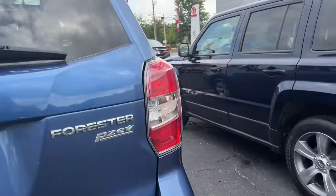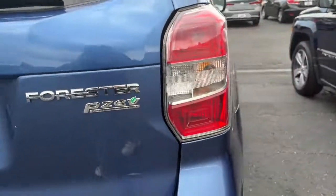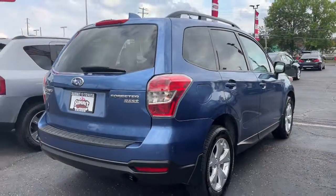Feel eager for adventure in this well-equipped Forester. Treat yourself to a test drive today. Our staff will toss you the keys and give you an outside.